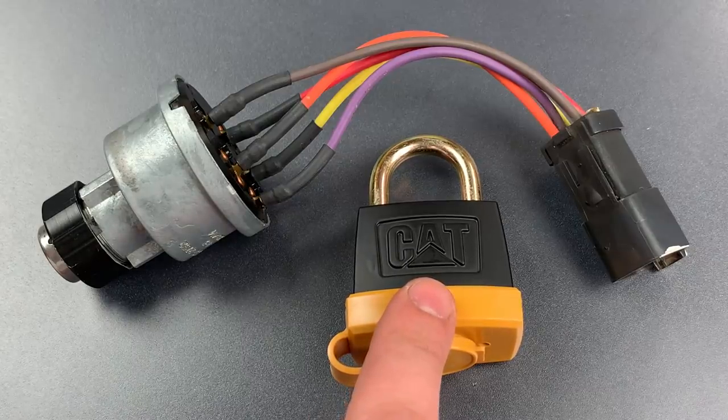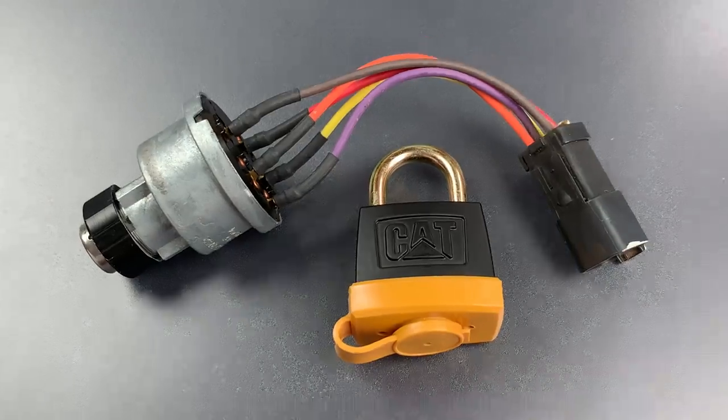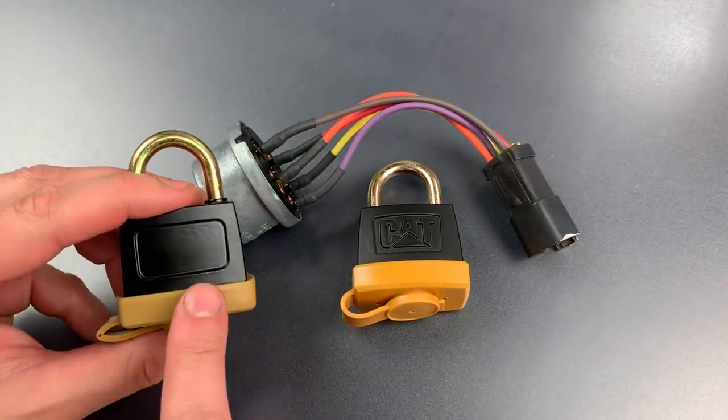Here I have a Caterpillar brand padlock — it's the model 246-2641. These locks are becoming common enough on construction sites that we're even beginning to see knockoffs being marketed.